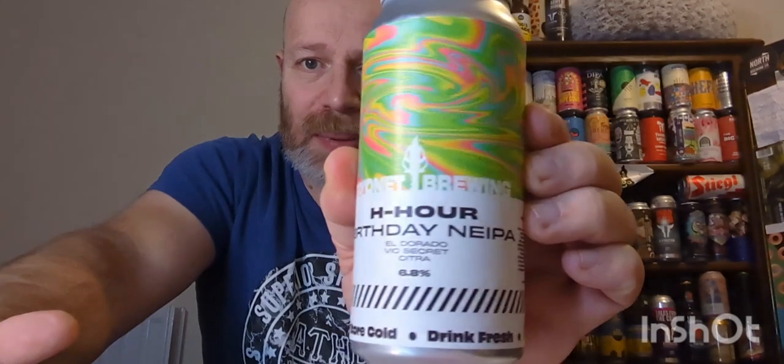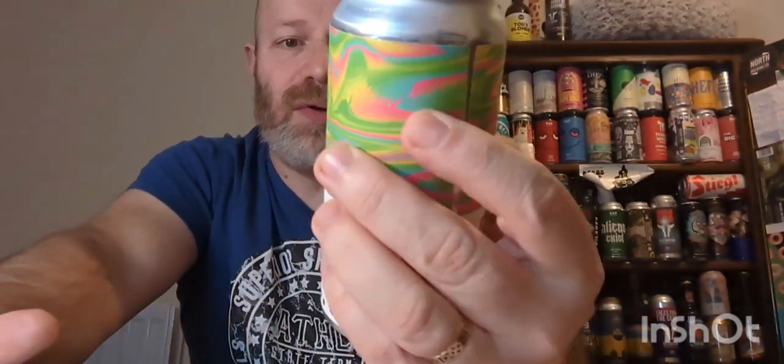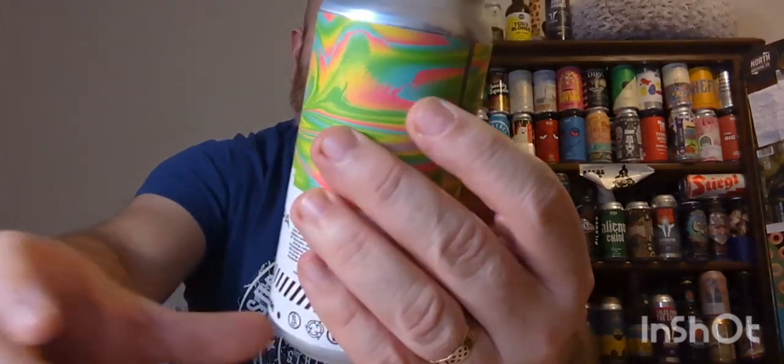Cheers everybody, welcome back to another beer review. We've got a local beer — we're off to Northampton, off to Bayonet Brewing, and we've got their H Hour birthday New England IPA clocking in at 6.8% ABV.